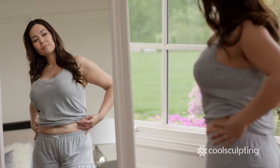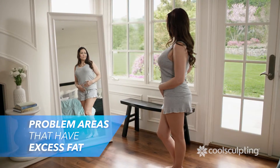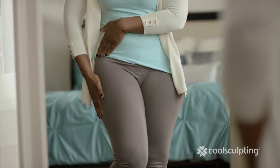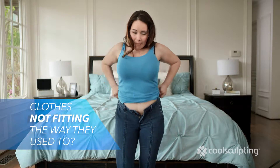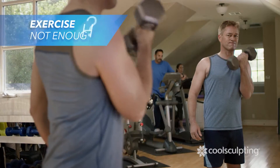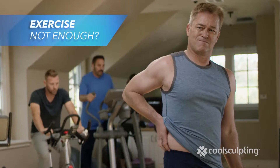Mirrors — they show us all our problem areas, those places where we carry excess fat. Perhaps you've noticed that your clothes don't fit the way they used to. Or maybe you've been working out but still can't seem to lose that stubborn fat.